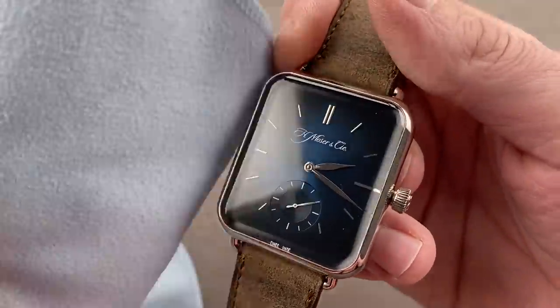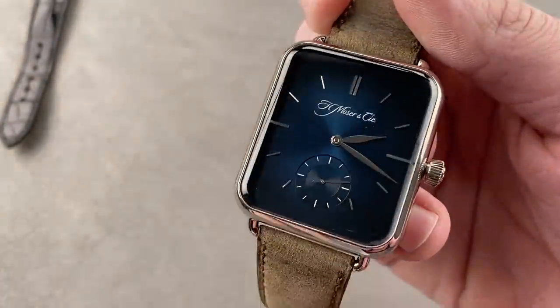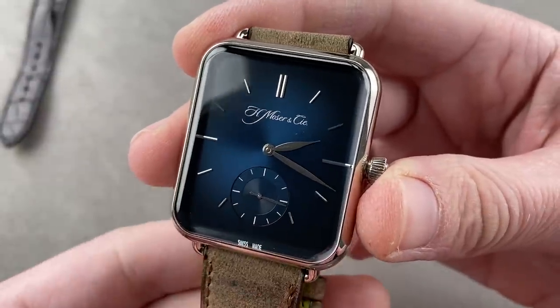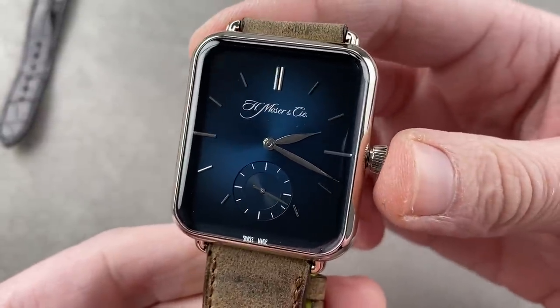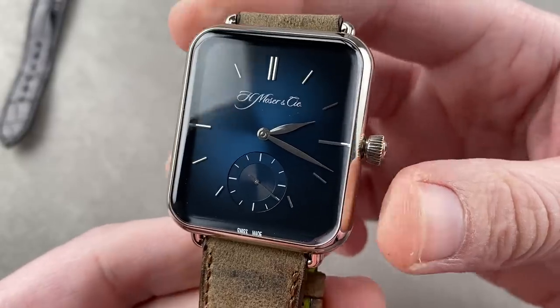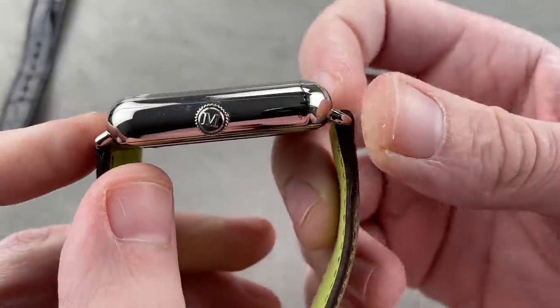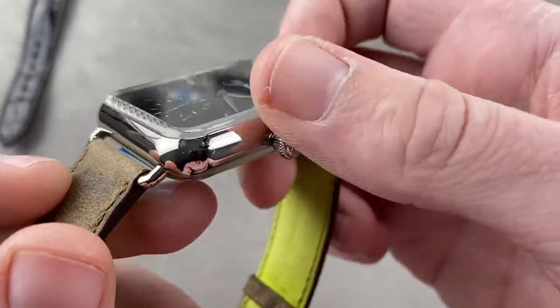So is this — and it's also a rarely seen watch. This is the H. Moser & Cie Swiss Alp Watch S, the second watch in the Swiss Alp Watch collection. Launched in late 2016 for the 2017 model year, it's white gold, 38.2 millimeters from side to side, 51 millimeters lug tall, and only 10.3 millimeters thick. Handsome in white gold with a wonderful vaulted cambered sapphire.